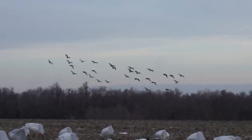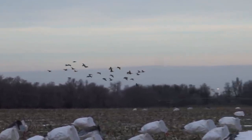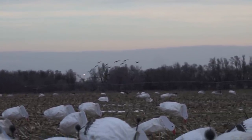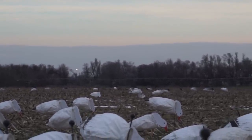Coming back for round two — these dark geese love it. It's right at shooting light here. The e-collar isn't even on yet and they're already loving it.